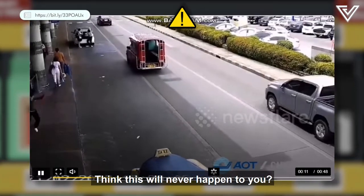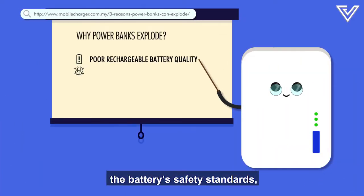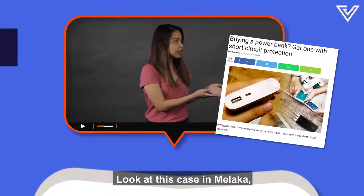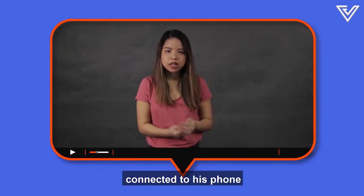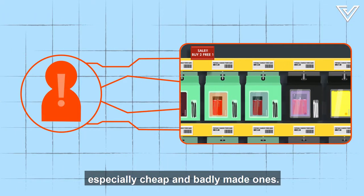Think this will never happen to you? If you own a cheap power bank because you think branded ones aren't worth it, think again. A good circuit design should match the battery's safety standards and protect the power bank from overvoltage, fluctuations in temperature, and short circuits — which can stop a person's heart. Look at this case in Malacca, where a 19-year-old boy was found dead on his bed with a burn mark on his shoulder because he was wearing earphones connected to his phone, charging from a power bank. User errors like these are what makes them lethal, especially cheap and badly made ones.